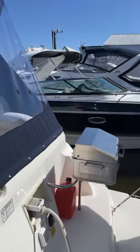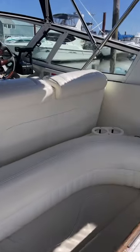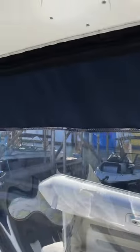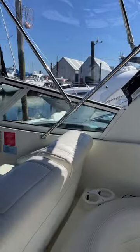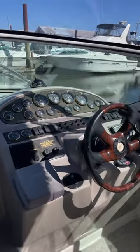Stepping into the cockpit area — nice large table, great seating, easily get five around her. Look at the canvas, really really nice. And you've got the double captain chairs up top, two steps up to the helm station.